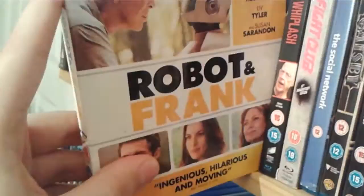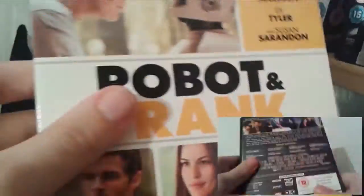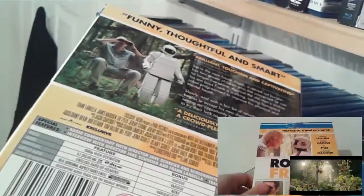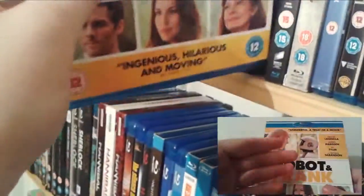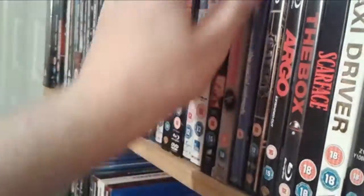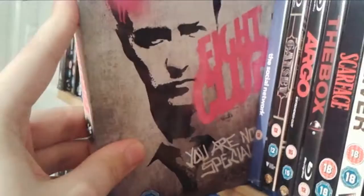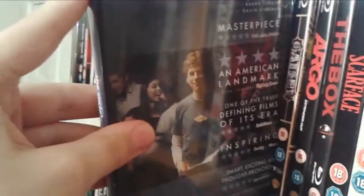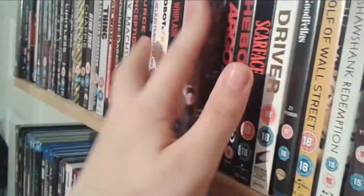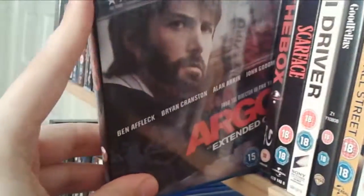Robot and Frank — a very underrated movie in my personal opinion. You can check out my top 10 most underrated movies video where this features. Whiplash — an amazing Miles Teller movie. A couple of David Fincher movies: Fight Club, which I've been obsessed with for the past couple of months, and The Social Network. The Great Gatsby — I love Tobey Maguire's performance. Argo — I'm not the biggest Ben Affleck fan, but this was really well directed and I quite enjoyed it.